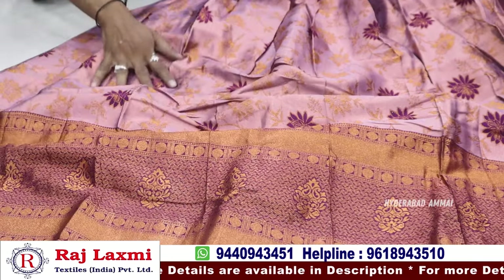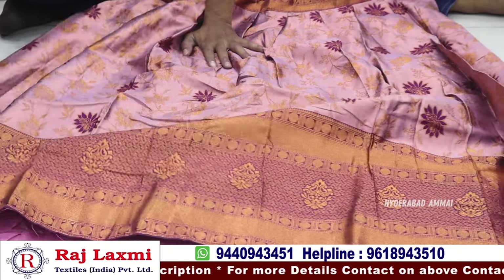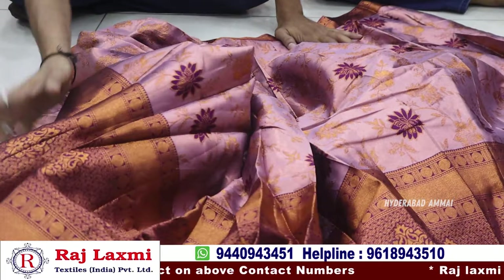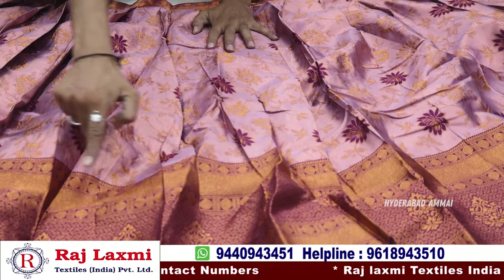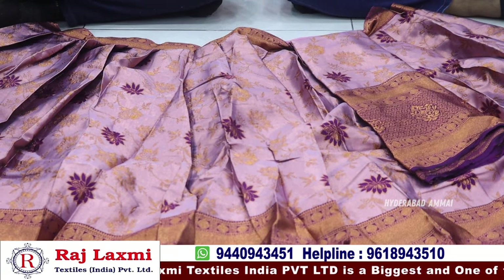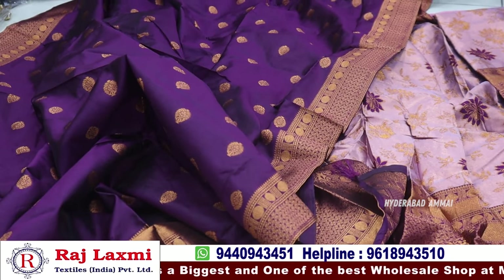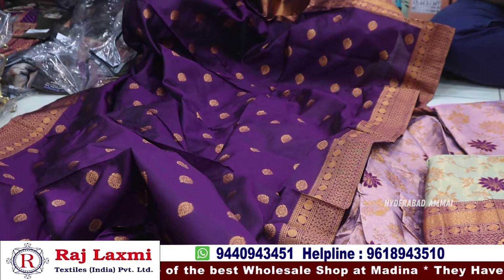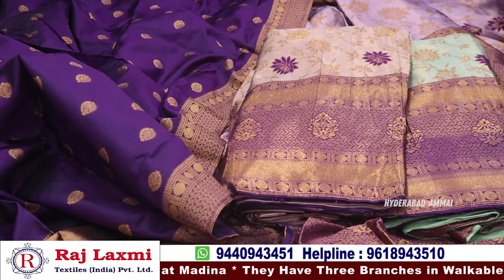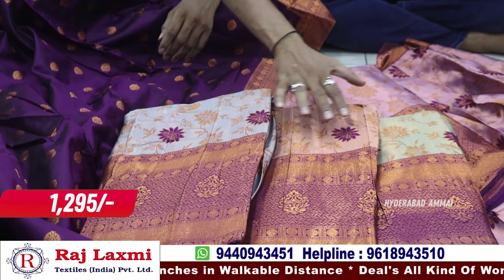This is a fancy tissue silk fabric. It has a copper zari and a 6-inch long border — the 4-inch new section is very thick. You can choose a full color. It has a 4-piece combo. The price is 1295 rupees.